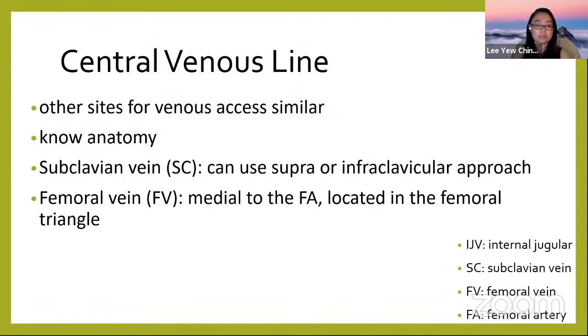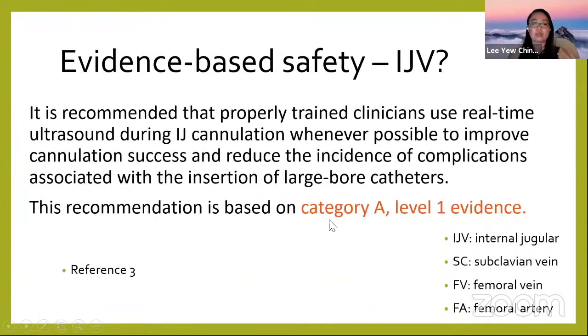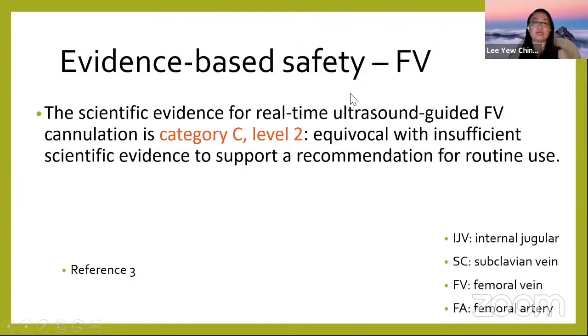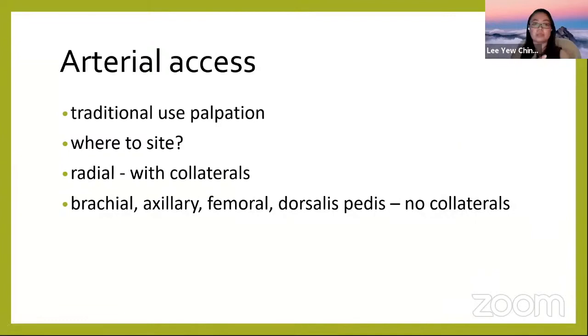For other sites, the steps are essentially the same — the most important thing is knowing the anatomy. For subclavian, you can approach via supraclavicular or infraclavicular approach. The femoral vein is located in the femoral triangle, medial to the femoral artery. Evidence-based recommendation: ultrasound-guided IJV access is Category A, Level 1 evidence; subclavian is Category A, Level 3; femoral is Category C, Level 2 — equivocal with insufficient scientific evidence to support routine use.